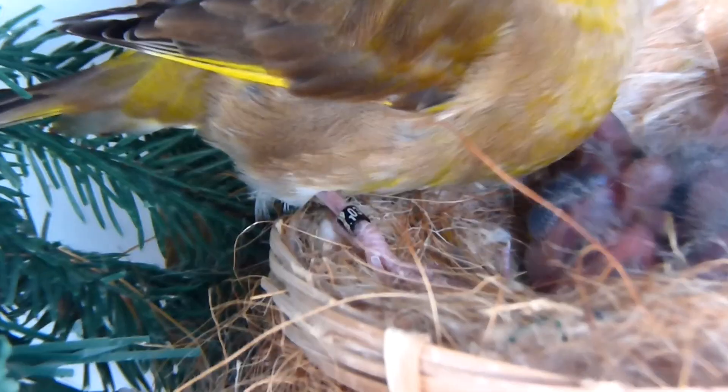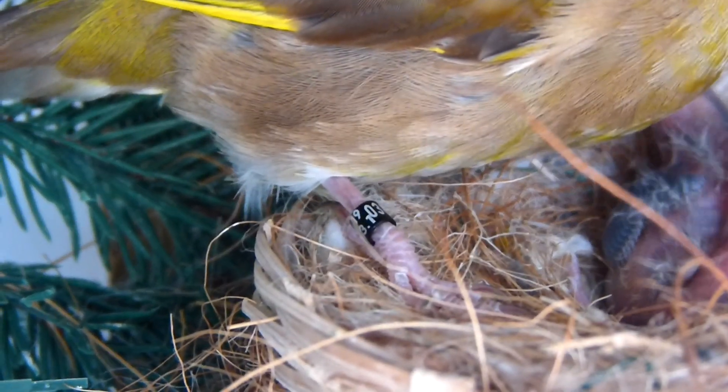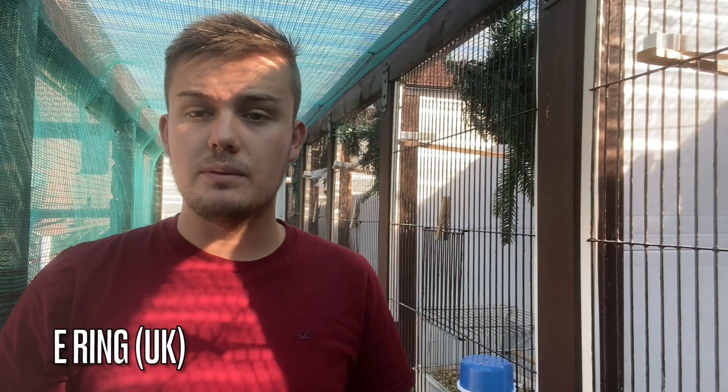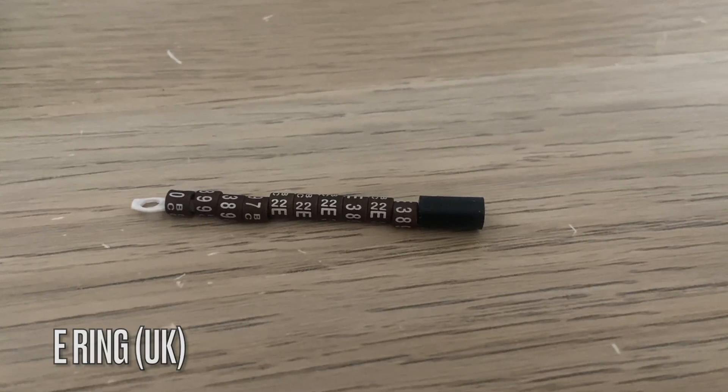I have kept and bred both types and it's important to make sure that when buying and selling these birds they're closed rung in accordance to the law. They take a ring size E, 3.1mm in diameter on the inside. In the UK the two approved distributors of closed rings for British birds are the British Bird Council and the International Ornithological Association.